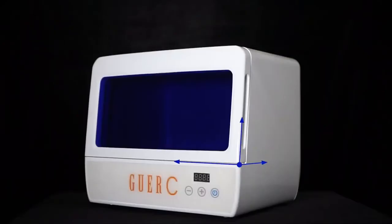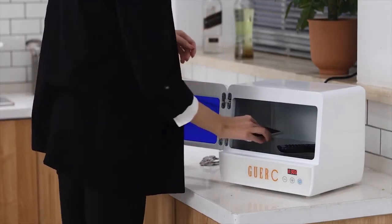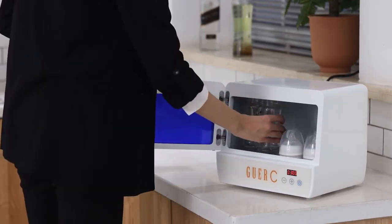GWERC has a large sterilizing space, so belongings like gloves, cutlery, cell phones, watches, and tablets can be cleaned in a simple way. It is so easy that it only takes three minutes per time.